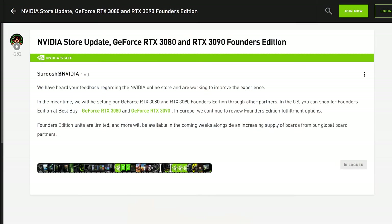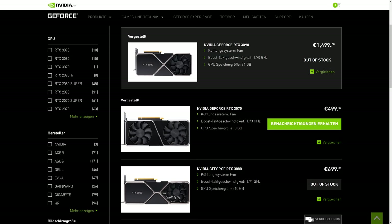NVIDIA has decided to temporarily end direct sales of the GeForce RTX 3090 and RTX 3080 Founders Edition cards through their website, at least in the United States. This is in response to feedback the company received around the NVIDIA online store, and they are working to improve the experience for buyers. For now, NVIDIA will instead be offering the FE cards just through Best Buy in the US, while European customers will still be able to purchase FE cards through the NVIDIA store.